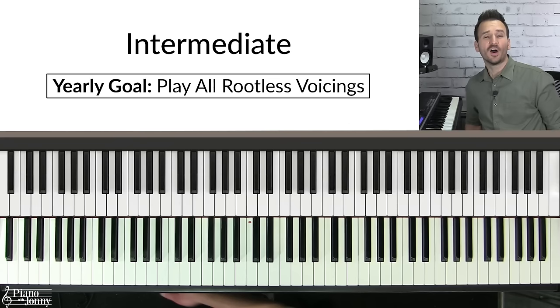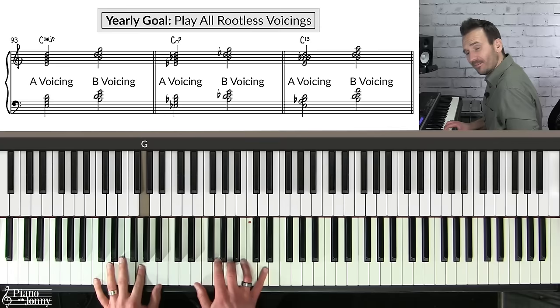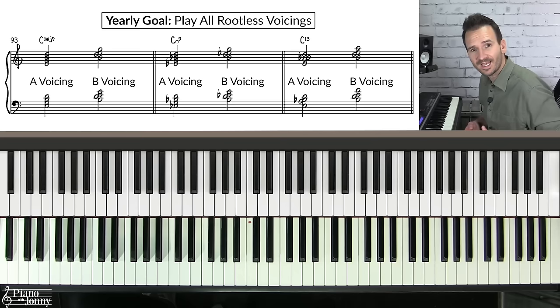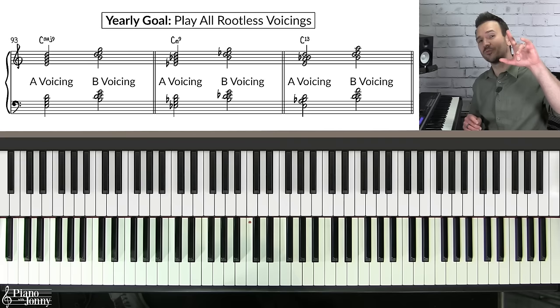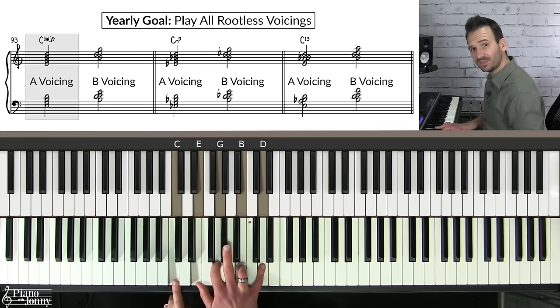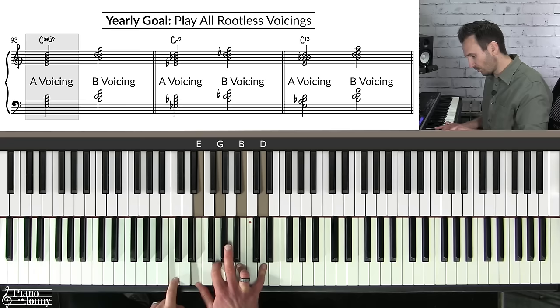If you're an intermediate pianist wanting to master jazz chords, one of the most important chord types you'll play are rootless voicings — beautiful, crunchy chords you use when accompanying jazz and even in the left hand underneath a melody. There are two types of rootless voicings: A voicings and B voicings. On a C major seven, if you add the ninth and remove the root, you have your A voicing — a rootless voicing with no root. If you put the seventh on the bottom, you have the B voicing.